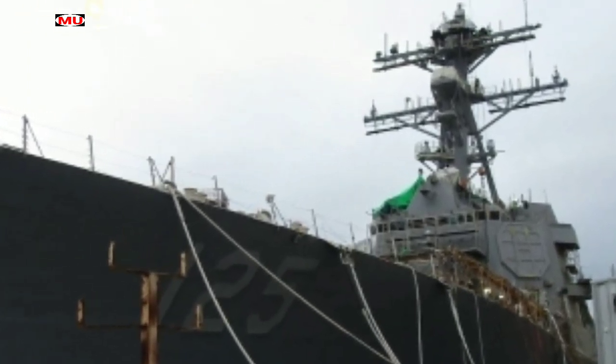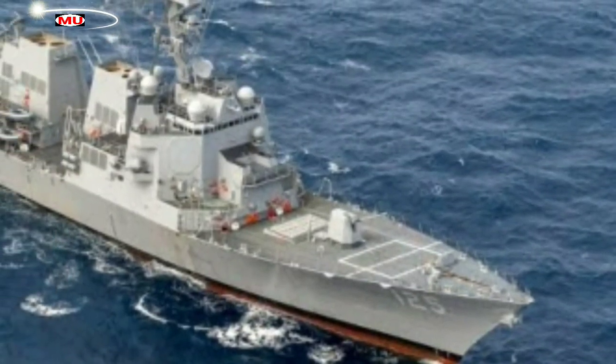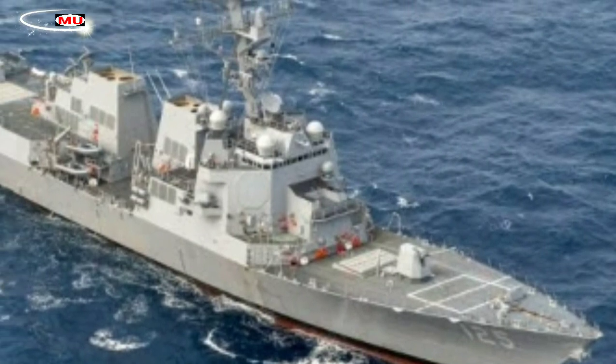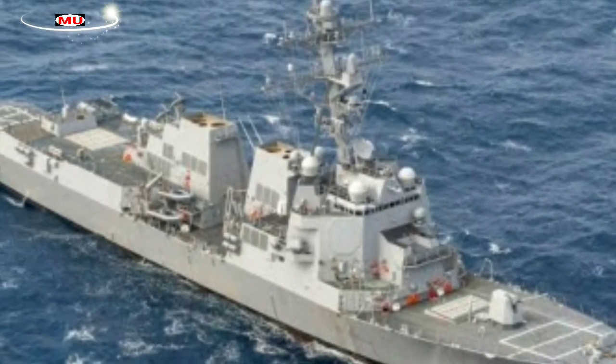Ingalls is also building the future Ted Stevens DDG-128, Jeremiah Denton DDG-129, George M. Neal DDG-131, and Sam Nunn DDG-133 for the Navy.